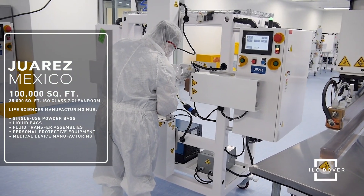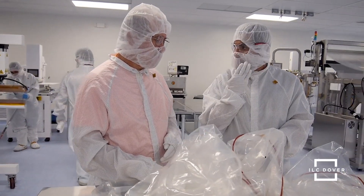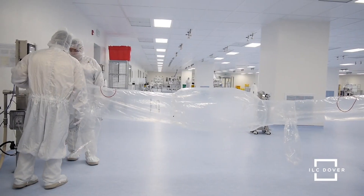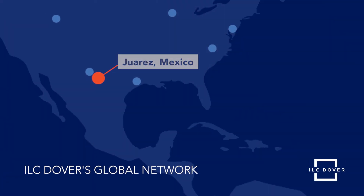It serves as our life sciences manufacturing hub, producing single-use powder bags, liquid bags, fluid transfer assemblies, personal protective equipment for biotherapeutic and pharmaceutical markets, as well as medical device manufacturing solutions for our growing North American customer base.